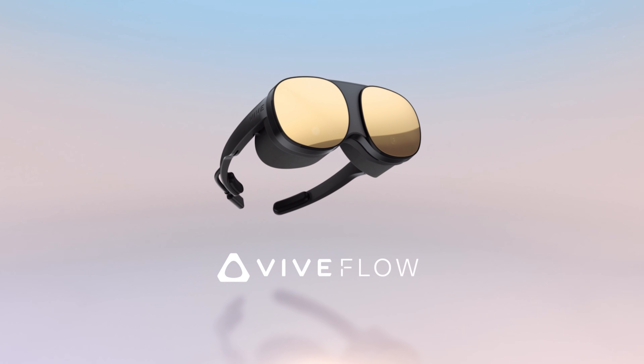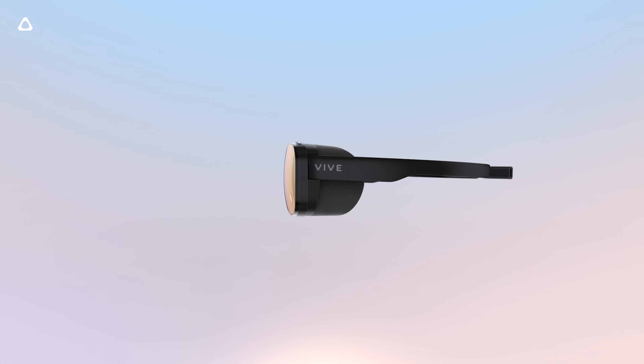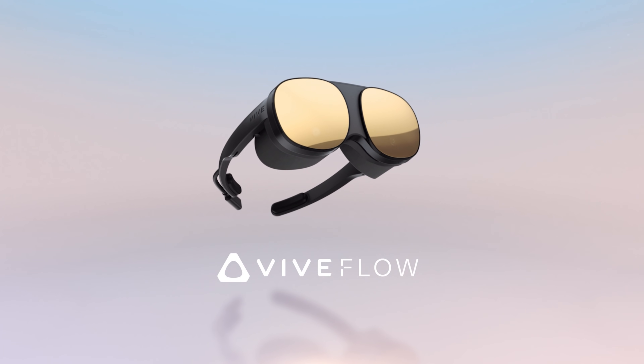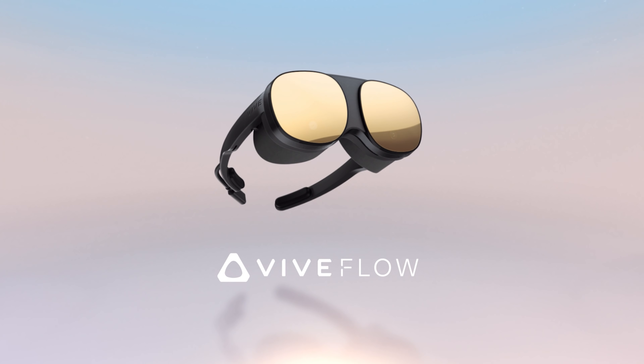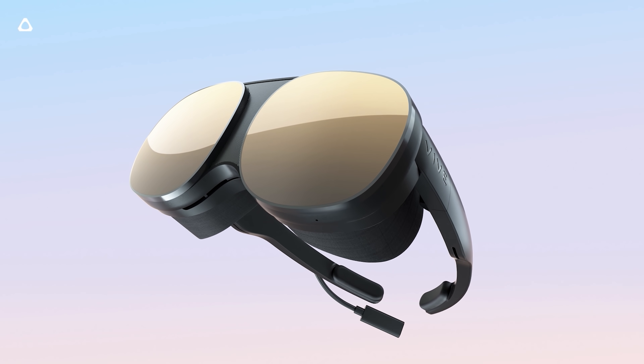The lenses are also pancake lenses, which is a nice upgrade from current Fresnel lenses, meaning they should have way more clarity and way less — or maybe even non-existent — glare. The headset folds up really nicely and fits into a small case, which really shows the form factor. I got to see it through a video camera and it looks as nice as it does in images. I think this looks really sexy — I love the look of this headset.